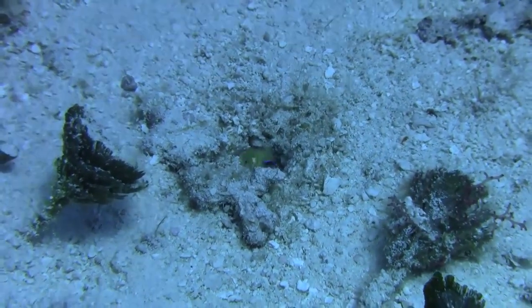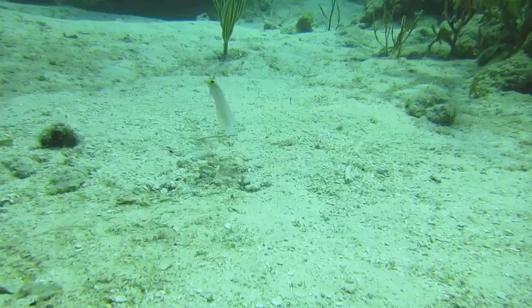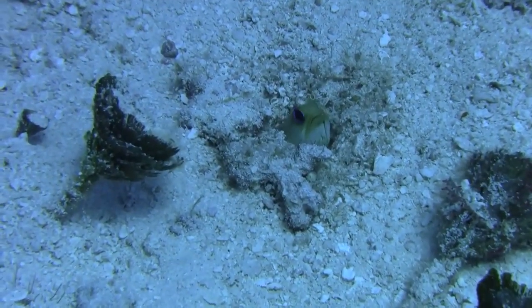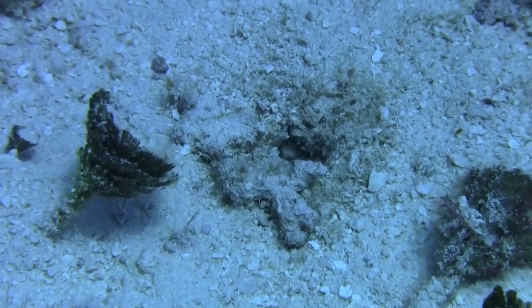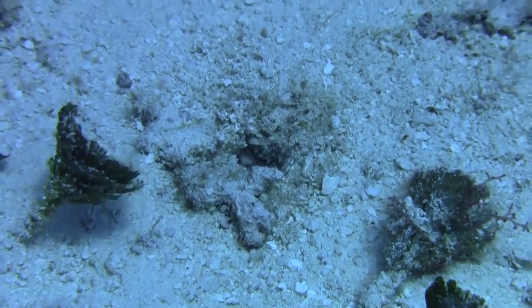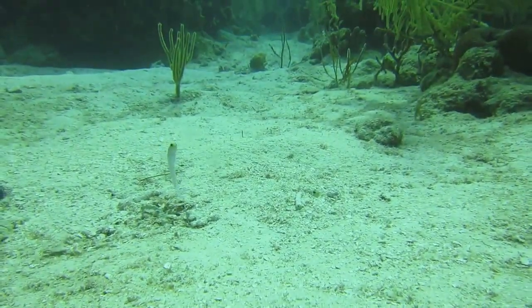Jawfish have to constantly maintain their burrows to keep them from caving in. They rarely venture far from their burrows. Males can be territorial. A single fish occupies each burrow, except during mating season. A male may chase away other males that get too close to their burrow.